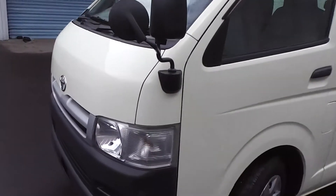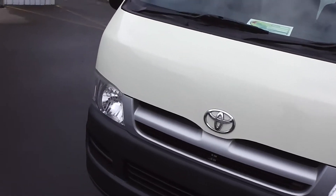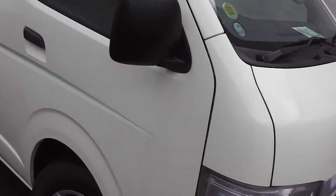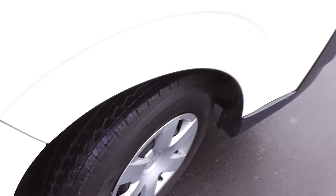Very clean and tidy as you can see as we walk around this van. It's immaculate in the paint and in the body. Excellent tyres all around — plenty of rubber there.